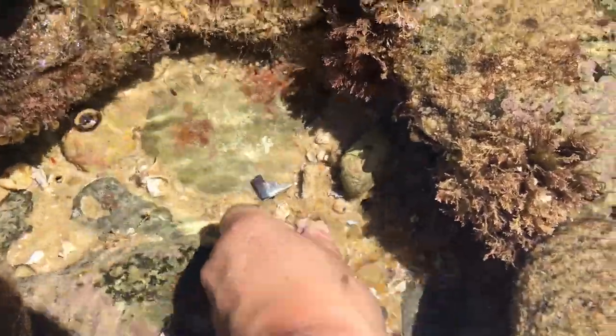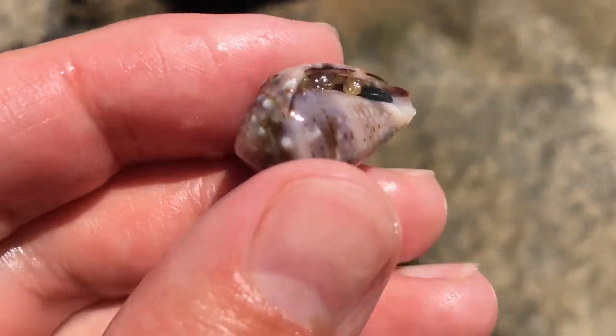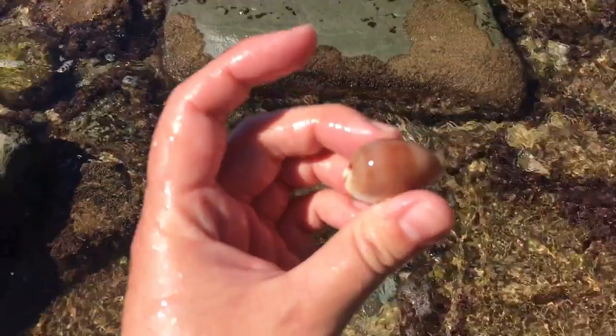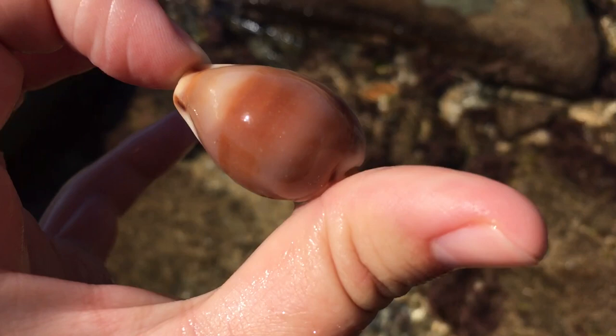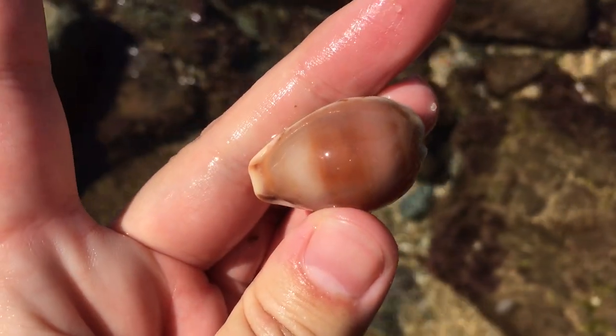Oh yes right there — a very nice looking crown cone. That is just an extremely fat and thick brown cowrie. Wow, I do like this guy for some reason.